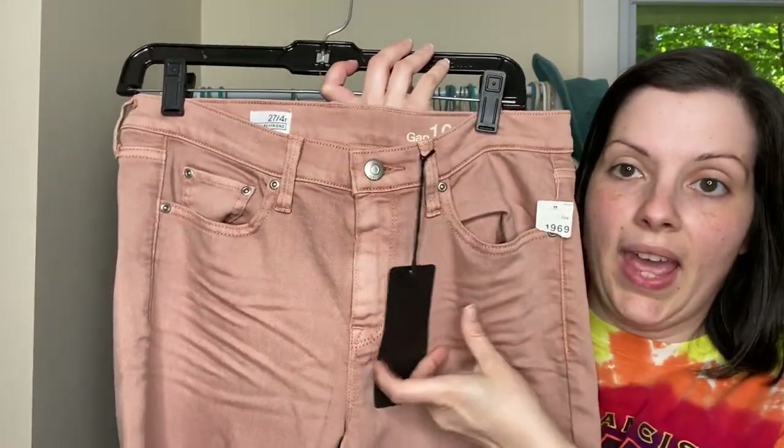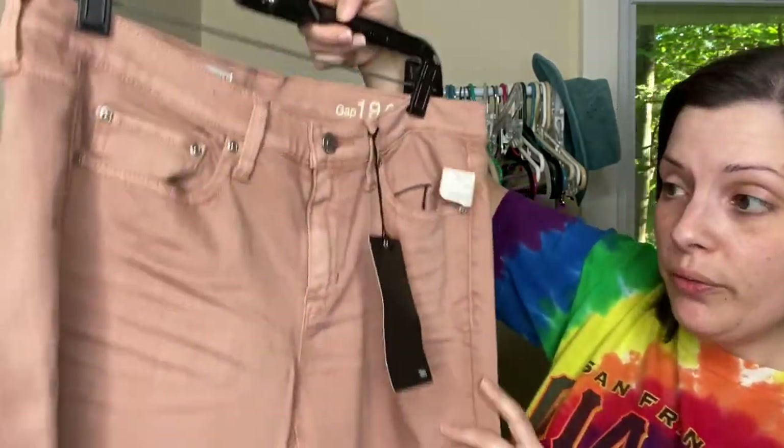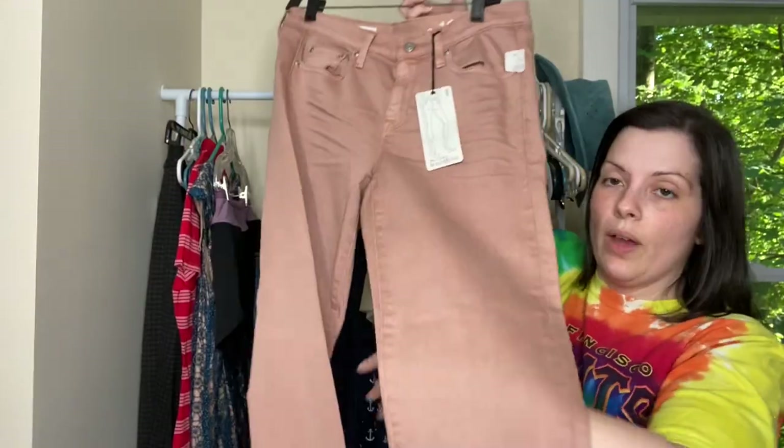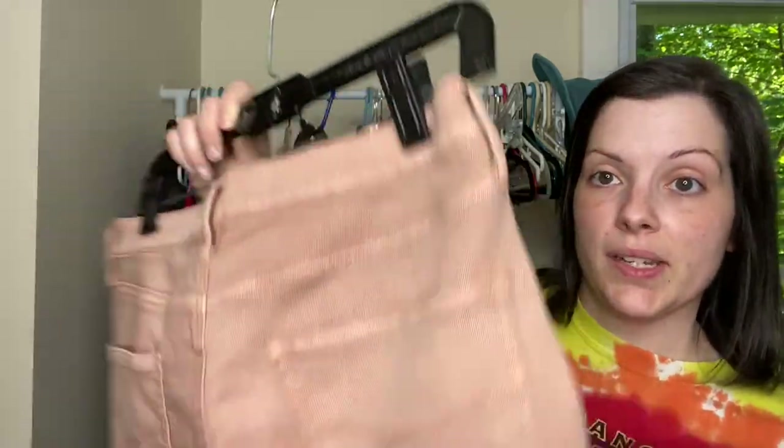This is a pair of Gap 1969 new with tags jeans. These are the sexy boyfriend fit and I believe they are a cropped length or like an ankle length and they do have rolled cuffs down here. I did enjoy this color, so that is one reason why I picked it up.